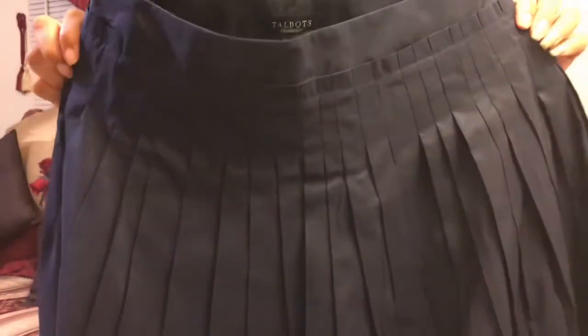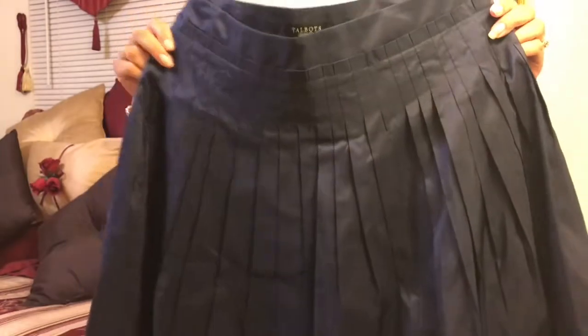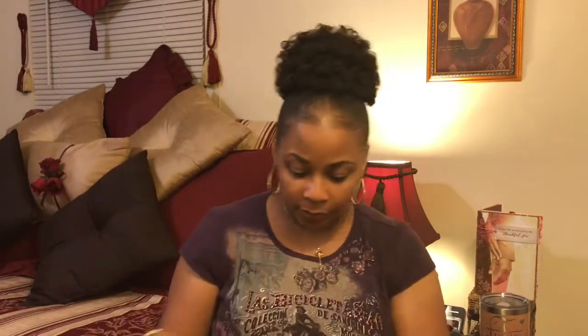This was originally $4.99 — basically five dollars — and I got it for 50% off. It's a cute navy blue skirt, really really cute. I love navy blue, I love blue. So I got that for basically $2.50.